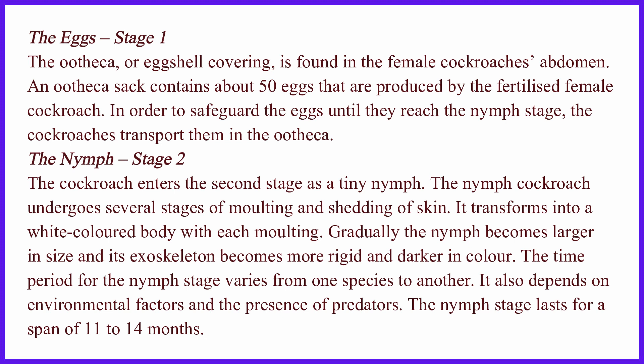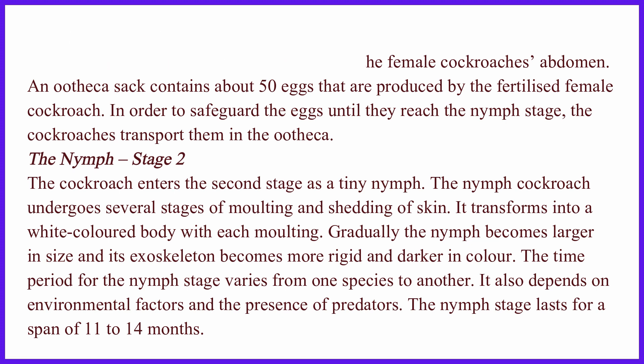The cockroach enters the second stage as a tiny nymph. The nymph cockroach undergoes several stages of molting and shedding of skin. It transforms into a white-colored body with each molting. Gradually the nymph becomes larger in size and its exoskeleton becomes more rigid and darker in color.